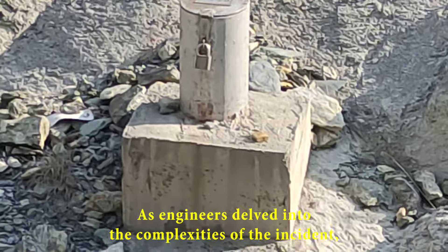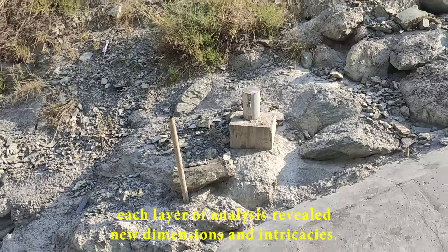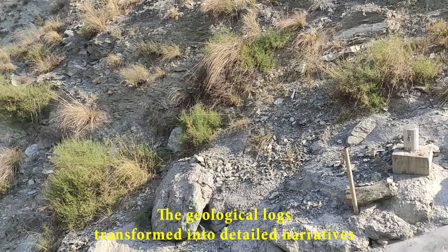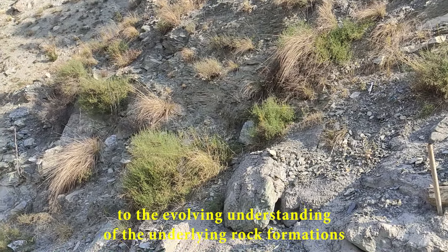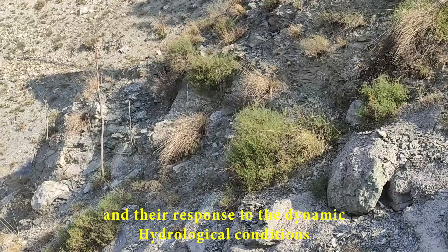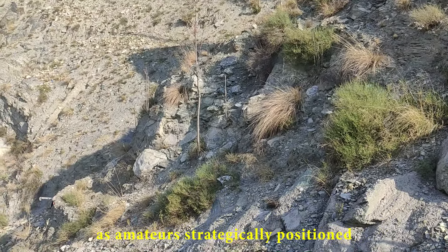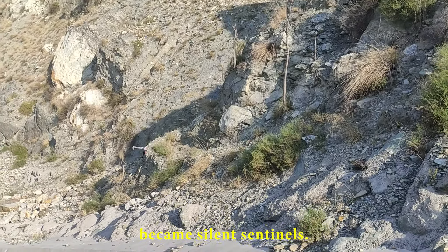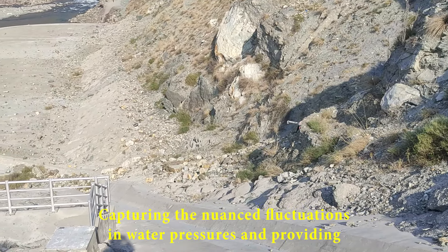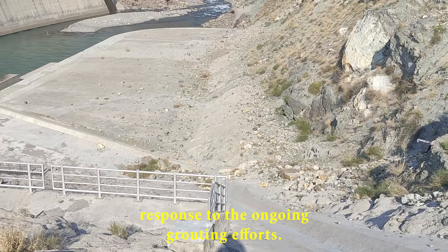As engineers delved into the complexities of the incident, each layer of analysis revealed new dimensions and intricacies. The geological logs, transformed into detailed narratives, became a testament to the evolving understanding of the underlying rock formations and their response to the dynamic hydrological conditions. Piezometers, strategically positioned, became silent sentinels, capturing the nuanced fluctuations in water pressures and providing real-time insights into the right abutment's response to the ongoing grouting efforts.